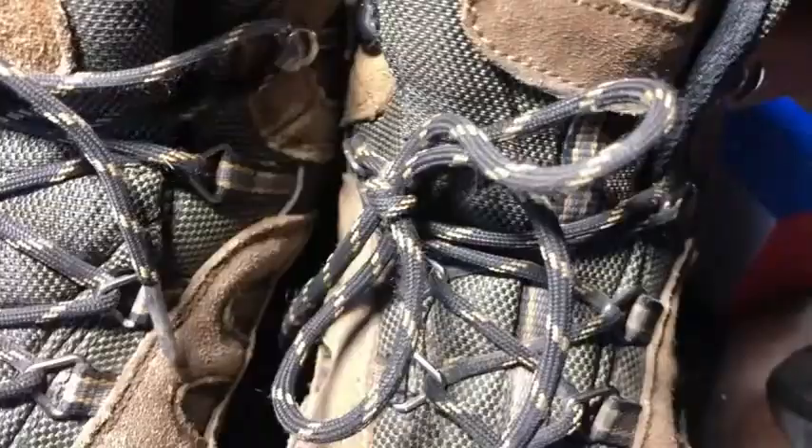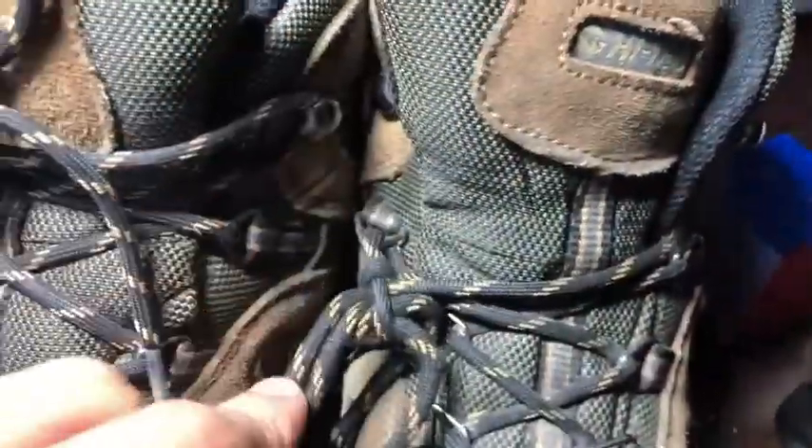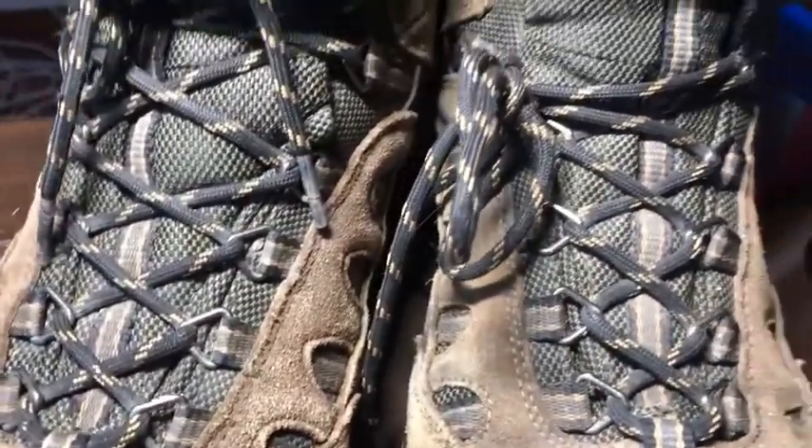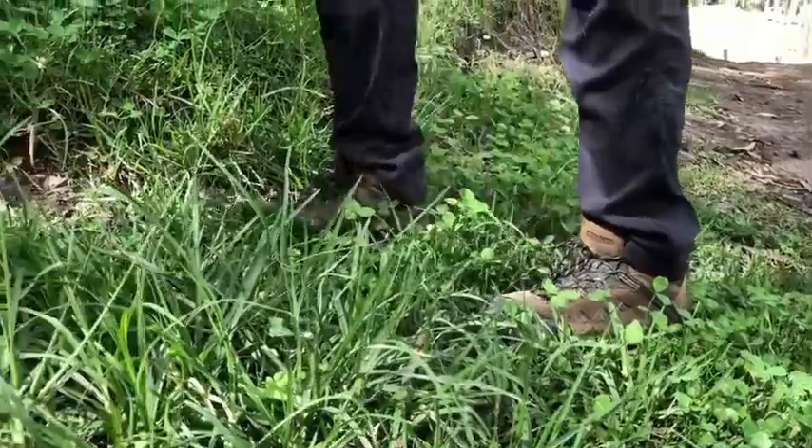The material is excellent. It's a combination of leather and fabric and it's very well made. I've had them for a while now and they still look in great condition.